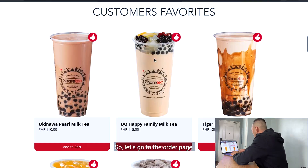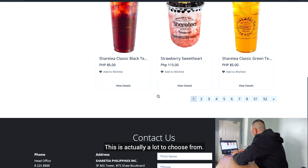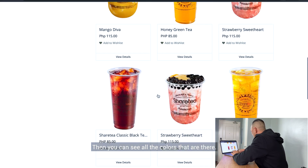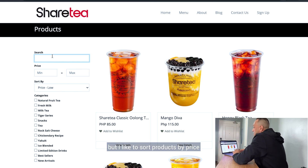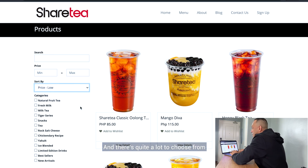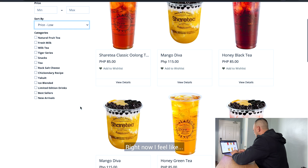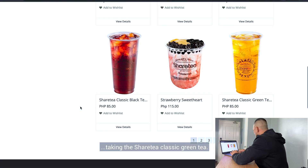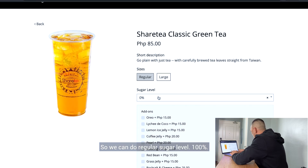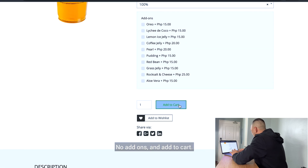So let's go to the order page. This is actually a lot to choose from, and you can see all the colors that are there. I like to sort products by price, just so I don't overspend my budget. So let's choose Low. There's quite a lot to choose from, so we can filter by category depending on what you're craving for. Right now, I feel like taking the ShareTea Classic Green Tea — regular, sugar level 100%, no add-ons, and add to cart.